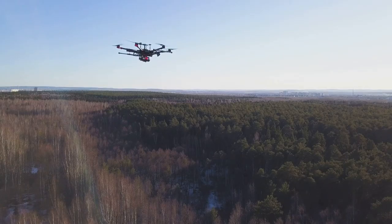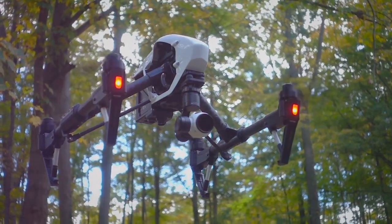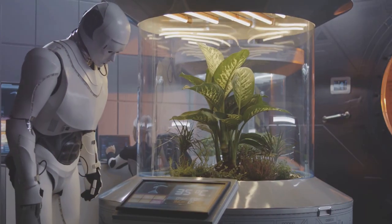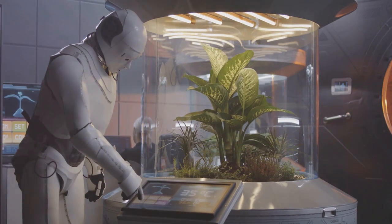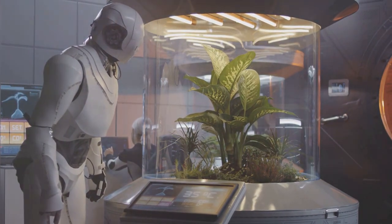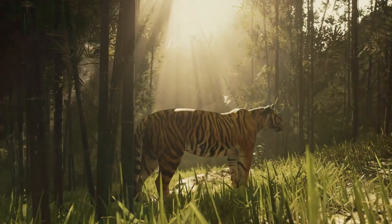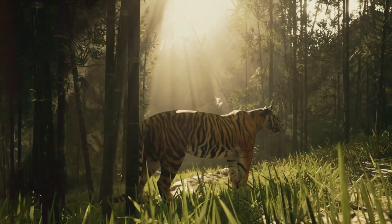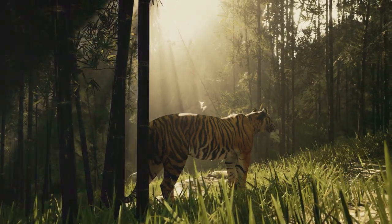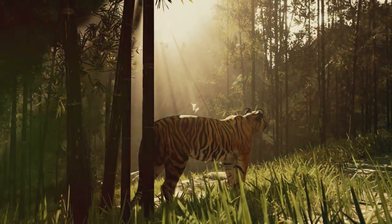From the depths of the ocean to the soaring heights of the sky, these robotic sentinels are venturing into the wild. They are our eyes and ears in fragile ecosystems, providing invaluable insights into the secret lives of animals and the threats they face. Join me now as we embark on a journey to explore the remarkable world of robo-safari, where artificial intelligence is merging with nature's wonders to create a brighter future for all.